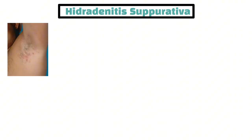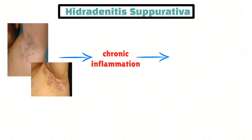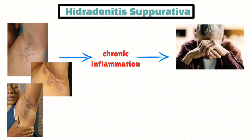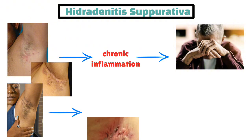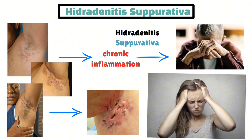Hidradenitis suppurativa is a long-term skin issue. It causes small, painful lumps to form under the skin. This condition is unique because it involves chronic inflammation, and this inflammation often leads to serious problems. These lumps can open up, causing a lot of pain. They can also create tunnel-like structures under the skin, making hidradenitis suppurativa a challenging condition to deal with.